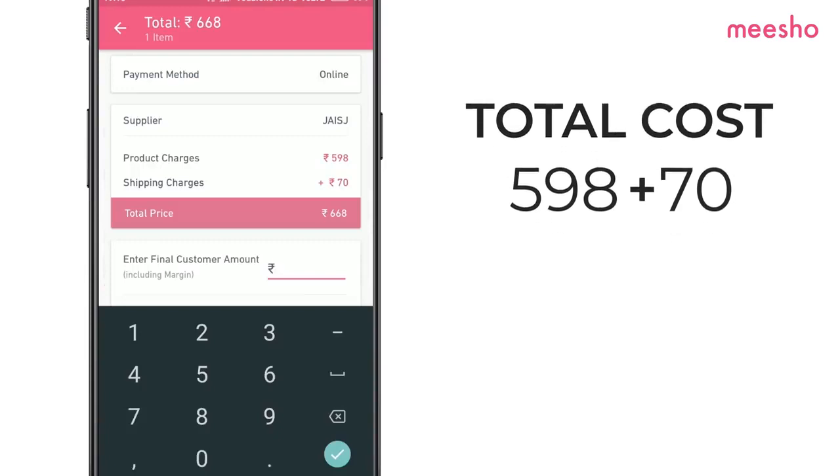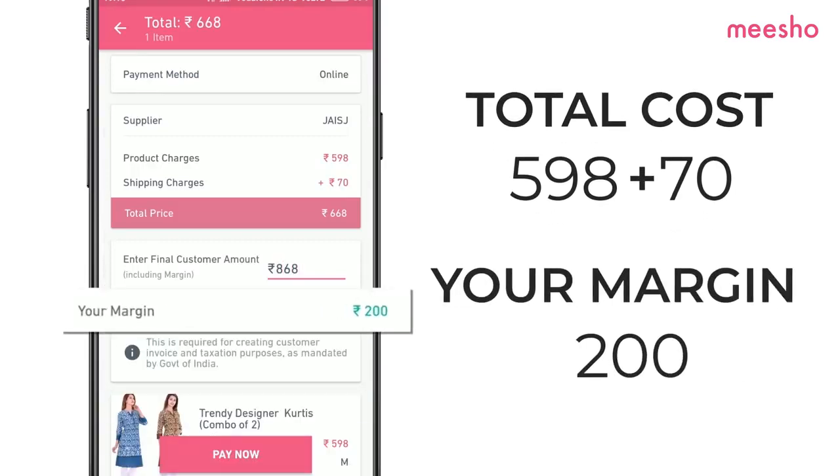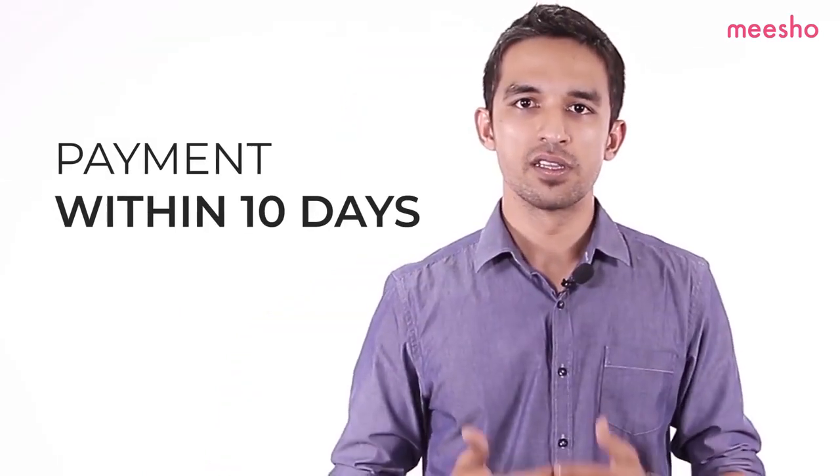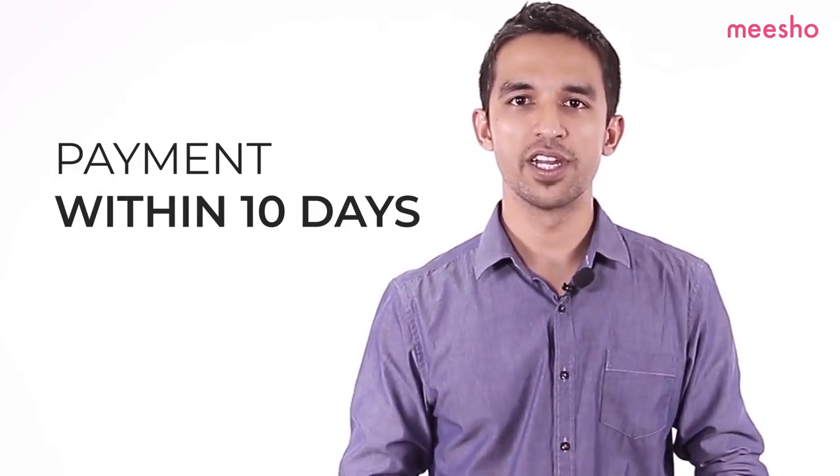To this, add your profit margin. You can add whatever margin you want to. Remember, your margin is what you earn by reselling with Misho. Now sit back and relax — Misho will have the order delivered to your customer and collect the COD payment. We will transfer the profit margin to your bank account within 10 days of order delivery.